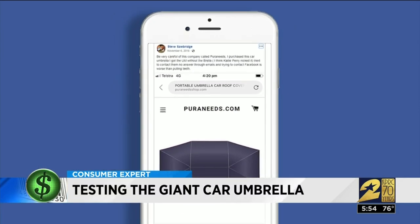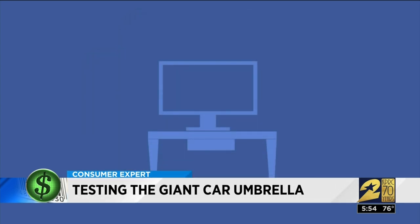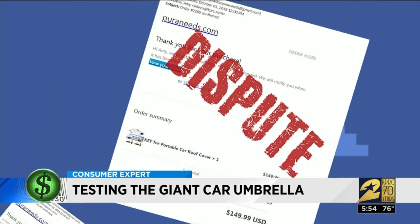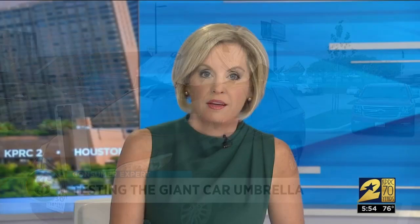Online, others are complaining of the same thing. Steve Sobridge posted: 'I got the umbrella without the umbrella.' When customers like me tried to contact Puraneeds, we discovered the website was gone. I disputed the charge with Bank of America, since this is definitely not what I ordered. Bank of America has temporarily credited that $210 back to my card while an investigation is underway. They've already told me they've received no response from the merchant. One of the biggest red flags was how long it took the company to send the product — it sent a shipping confirmation the same day I ordered, saying it had shipped, but it didn't arrive for months.